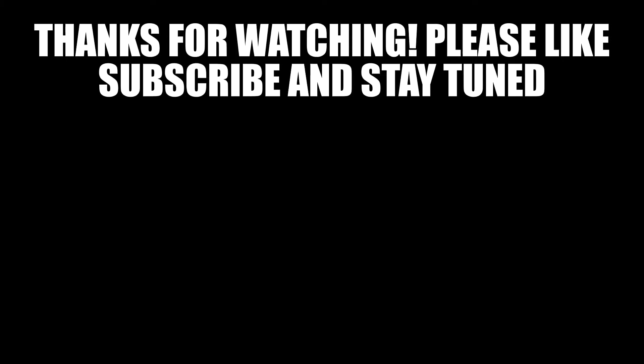Please smash that like button and subscribe down below. Don't forget to turn on notifications so you can stay tuned and see more LEGO content like this. Go check out my LEGO Ideas projects with the link in the description below.